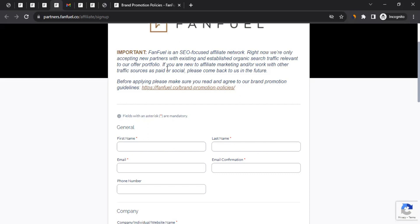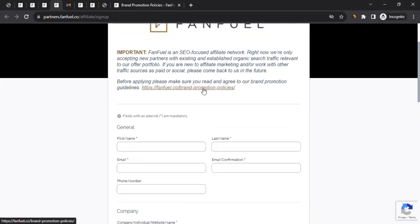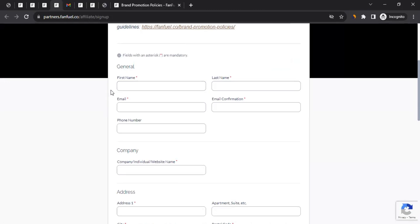Don't get demotivated — even if you're starting new, your business model could impress FanFuel. There's no harm in filling up the form. But if you're already doing great as an affiliate, this network could be best for you. When filling the form, ensure all information is accurate since the FanFuel team will review it to determine if you're a good fit before approving you.